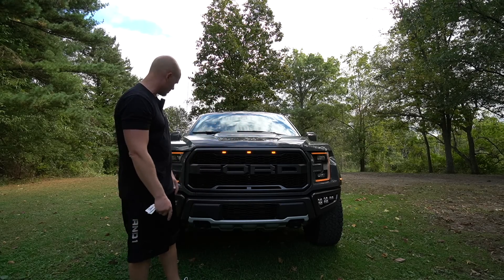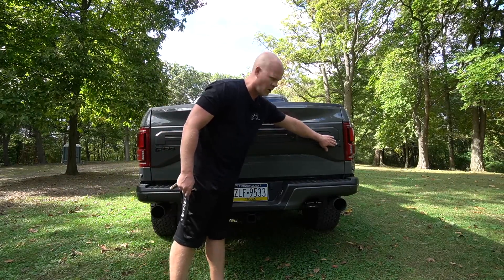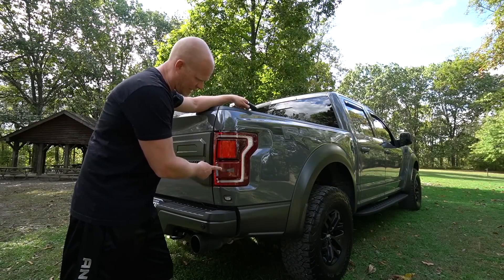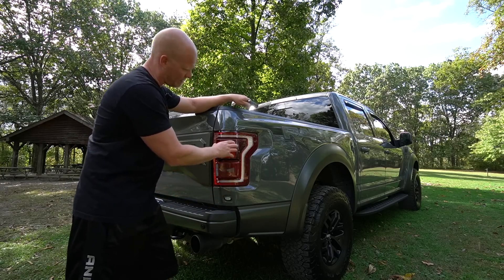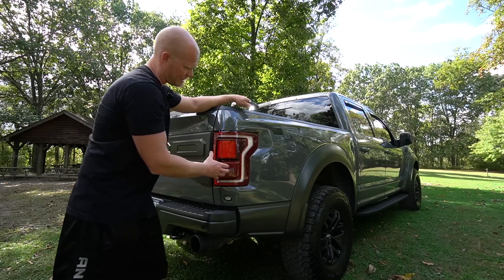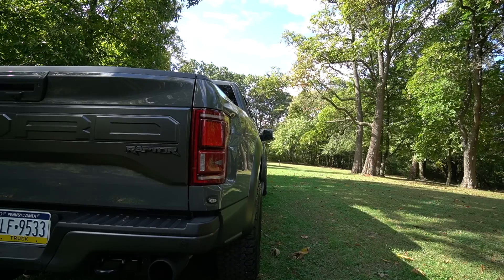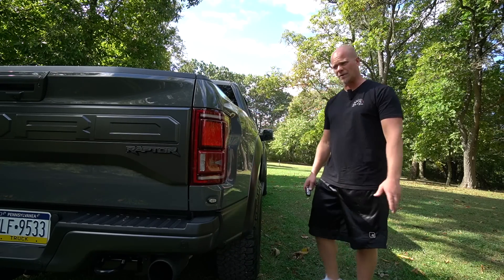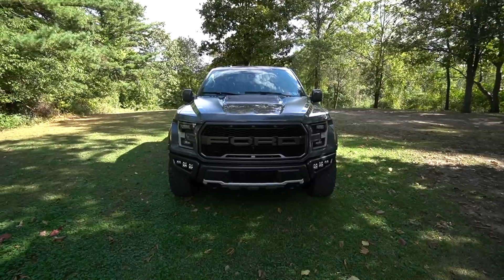You've got to have those DRLs on — it looks so good with the amber and the three lights up front in the grille. The same goes for the rear end of the Raptor; we've got a big Ford badge stating it's a Raptor. The blind spot information system is integrated into the taillight, which makes the taillight look very beefy. The Raptor also has wider fenders in the rear and front — it's six inches wider than a regular F-150.